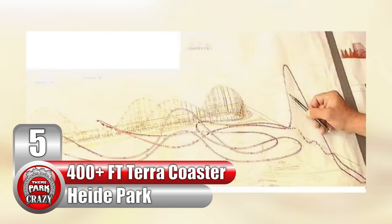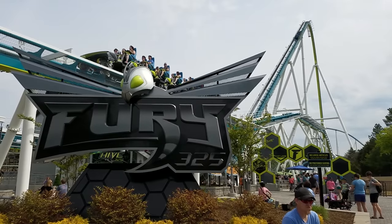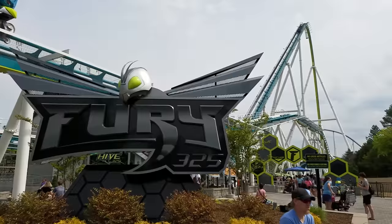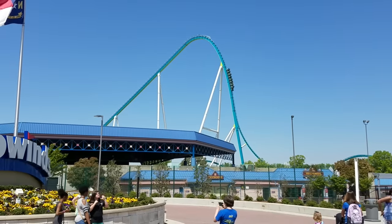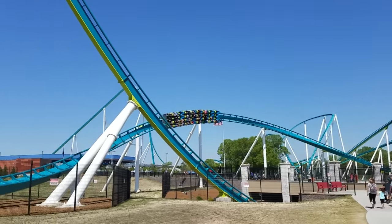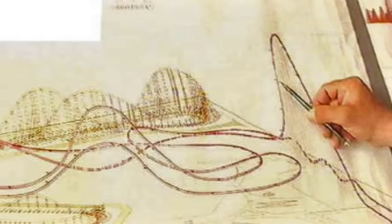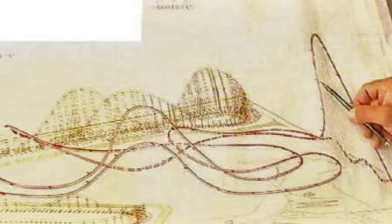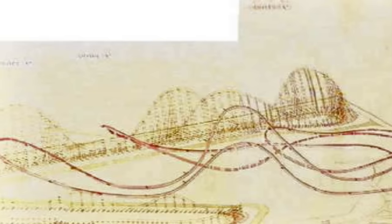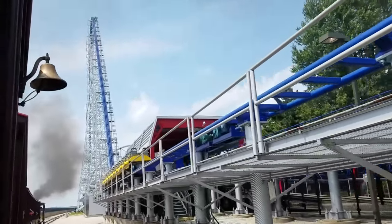Number 5: the 400-plus foot Terra Coaster at Germany's Heide Park. As of right now, the tallest roller coaster with a lift hill is Fury 325 at North Carolina's Carowinds — by far one of the most intimidating and impressive coasters in the world. But believe it or not, its record could have been broken over a decade before it was built. In 2001, Germany's Heide Park was planning a brand new roller coaster for the 2003 season, to be built by Swiss manufacturer Intamin, who was fresh off the success of Millennium Force at Ohio's Cedar Point.